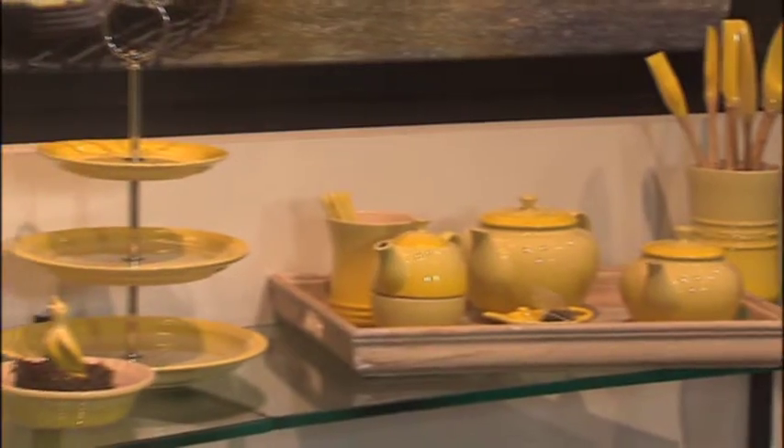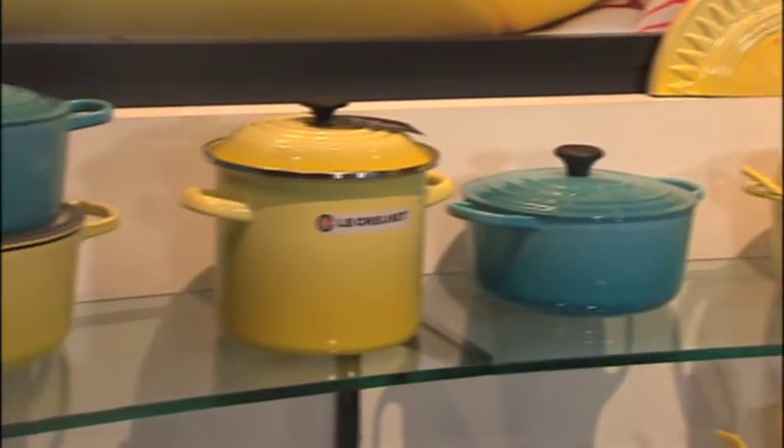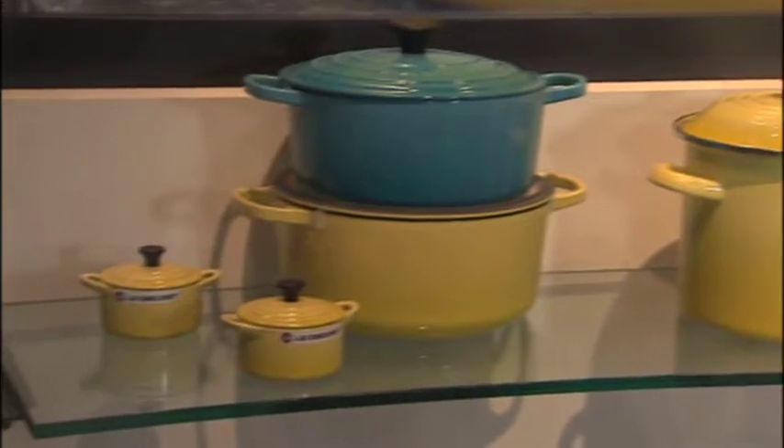So why should we add Le Creuset to our home? It's a beautiful collection. It goes from cast iron to stoneware, oven to table, and service and dinnerware, and you can really create a beautiful scene on your table and even in the kitchen.